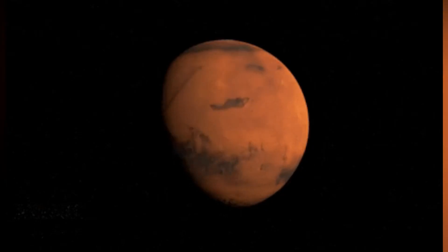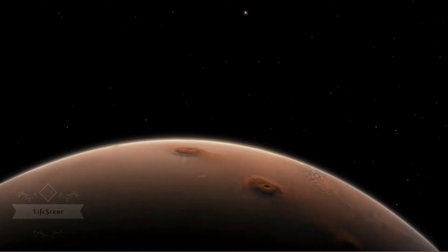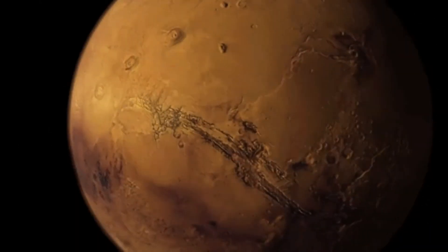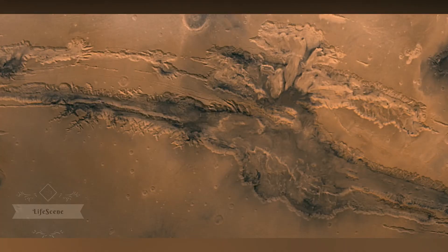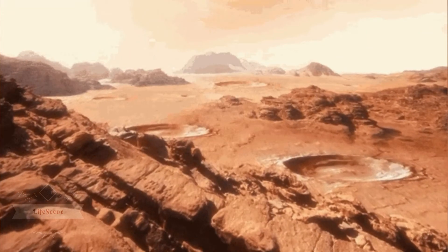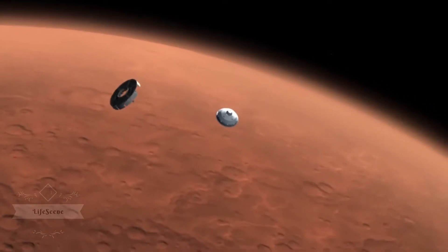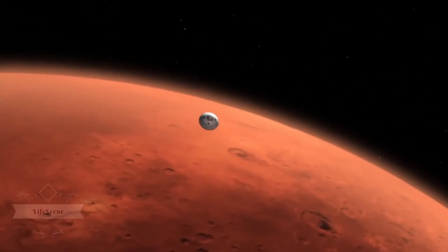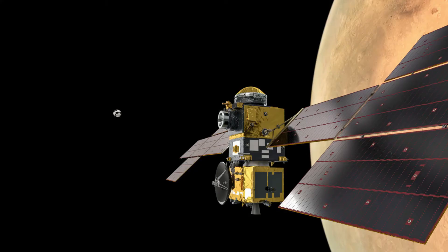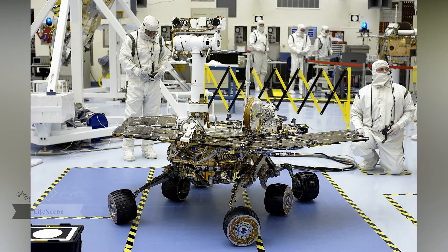The fourth planet from the sun, Mars is a dusty, cold, desert world with a very thin atmosphere. This dynamic planet has seasons, polar ice caps, and weather in canyons and extinct volcanoes — evidence of an even more active past. Mars is one of the most explored bodies in our solar system and it's the only planet where we've sent rovers to roam the alien landscape. NASA currently has three spacecraft in orbit, one rover and one lander on the surface, and another rover under construction here on Earth.